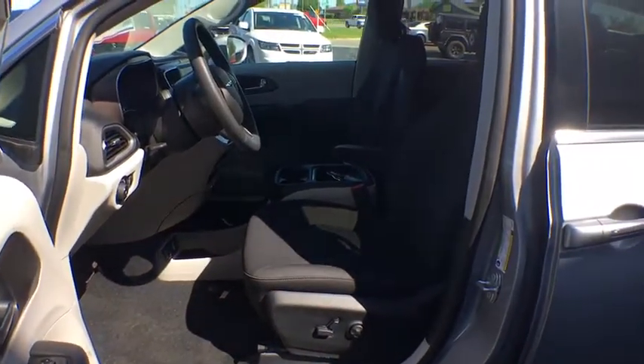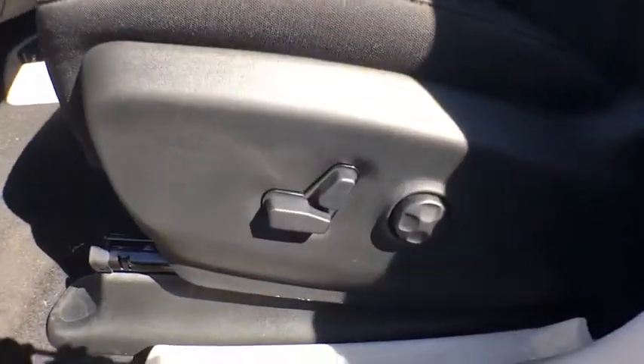Floor mats, four wheel disc brakes, aluminum wheels, cruise control, keyless start, universal garage door opener, rear defrost, climate control.